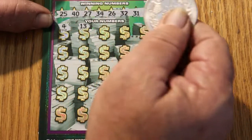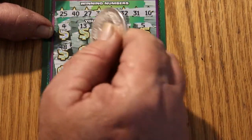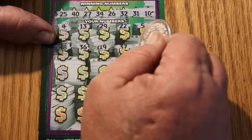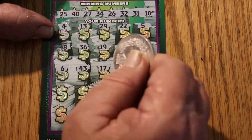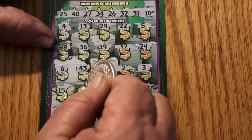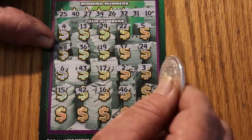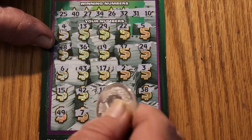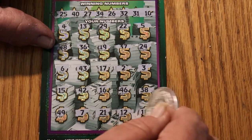Grid numbers on ticket 001: 4, 13, 29, 22, 5, 48, 36, 19, 37, 24, 6, 43, 17, 2, 3, 15, 42, 16, 46, 38, 49, 7, 21, 12, and 18.